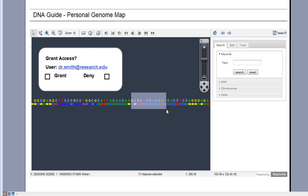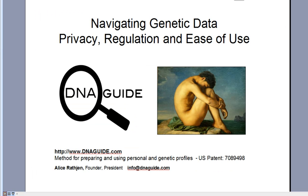Please feel free to contact us at info@DNAGuide.com with any questions about navigating genetic privacy, regulation, and ease of use.